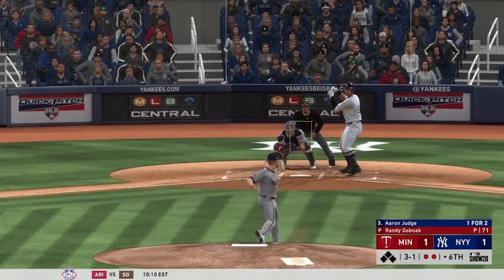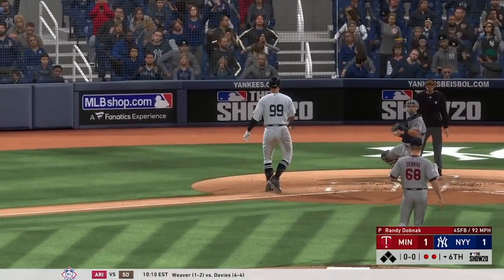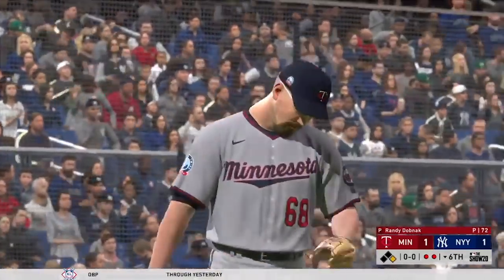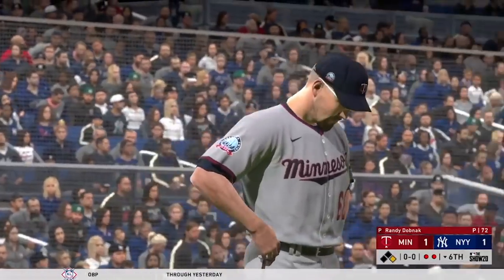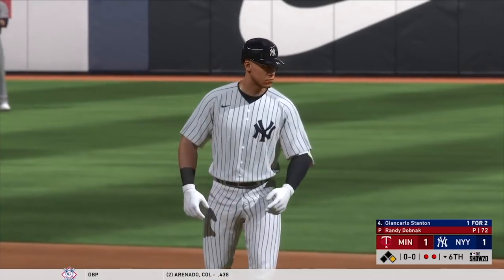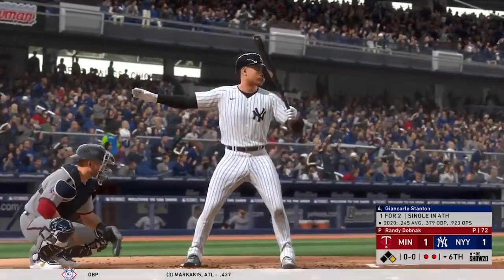Three and one — taken outside for a ball. They walked him, so no one-two-three inning here. They've got themselves a two-out base runner. As a former pitcher, I can tell you nothing is worse than battling not only the hitter but the umpire as well — he didn't get some of the calls there. But there's nothing he can do about that now, just got to go right after the next guy.